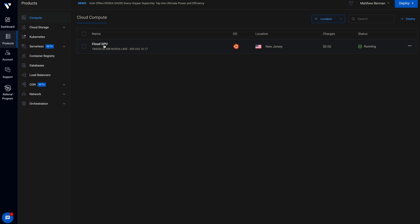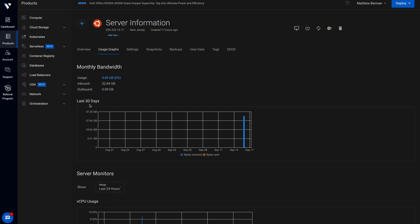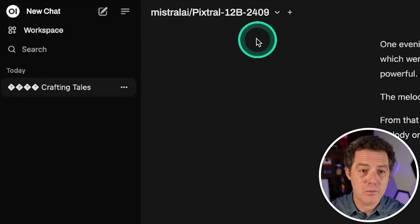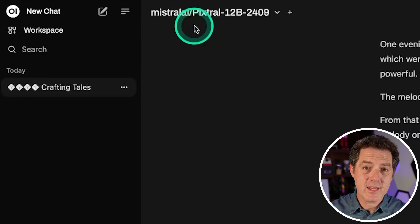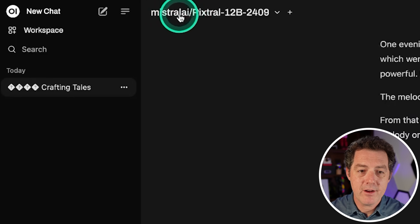I've loaded it up in Vultr — it was dead simple. We're hosting it on an NVIDIA L40, which is 48 gigabytes of VRAM, using an OpenAI compliant API. For the front end, we're using Open Web UI, hosting it locally and plugging it into the cloud GPU via Vultr. We have it right here: Mistral AI Pixtral 12b-2409.